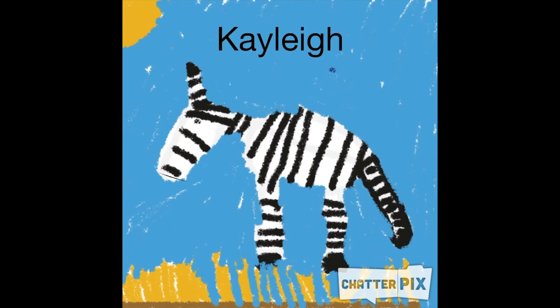Interesting facts. Zebras weigh about 600 pounds. Wolves can walk an hour after they are born. Zebras like grass, shrubs, leaves, and bark.